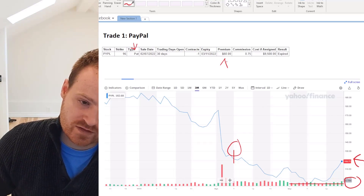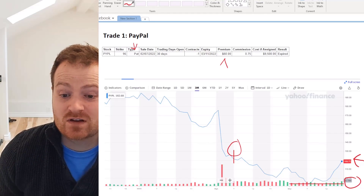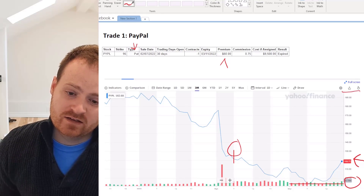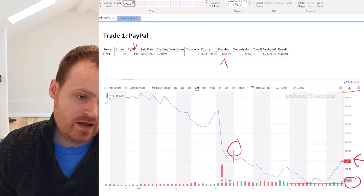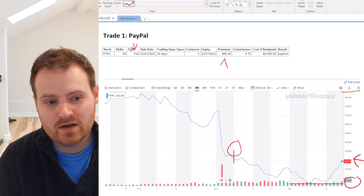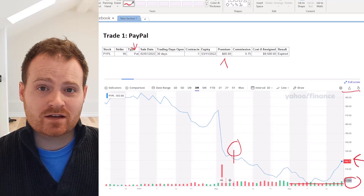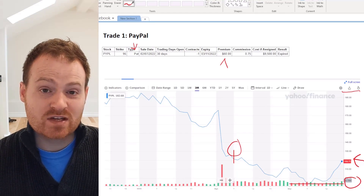We did get very close — we briefly dipped down and touched it before bouncing back up to $118, which means at the end date the stock value was above $95, so the option expires worthless and I just keep the $60 premium. That's not a ton of money, but I felt the risk was pretty minimal. PayPal dropped from about $200 a share down to $118 in the last few months — it's about halved. I looked at the value and felt that even if I have to buy it for $95 a share, that's a price I'm willing to pay.